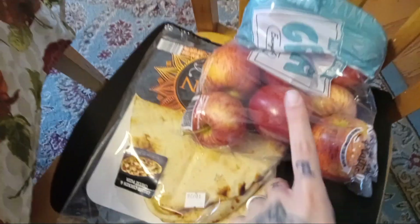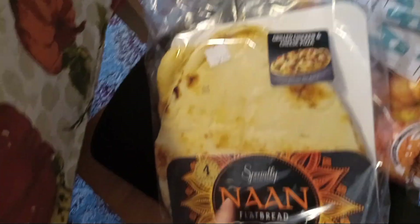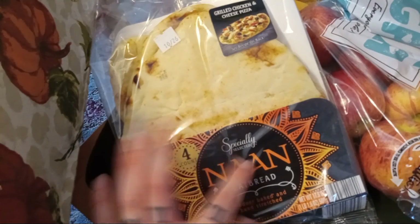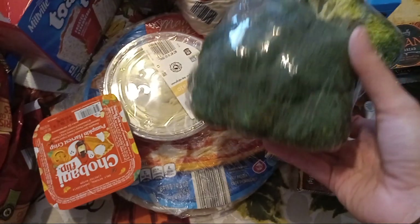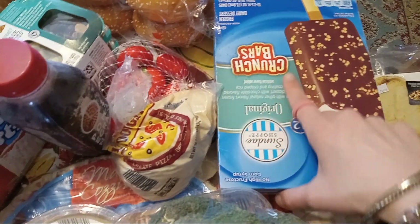We'll start over here — got some apples, some of this naan bread. This stuff is so good, you guys, if you haven't tried it. It's even good just by itself but I like it for pizza crust. And then over here got some broccoli, just heads of broccoli. This is for my daughter — the crunch bars, like ice cream and chocolate.